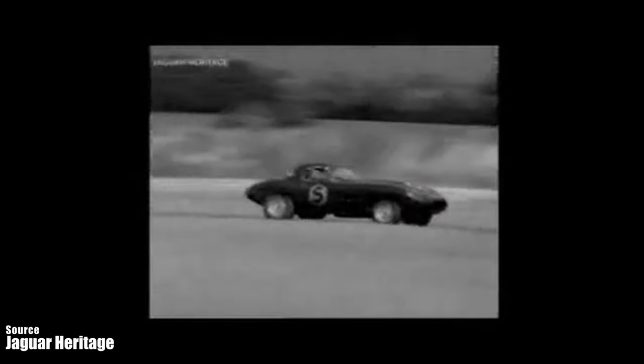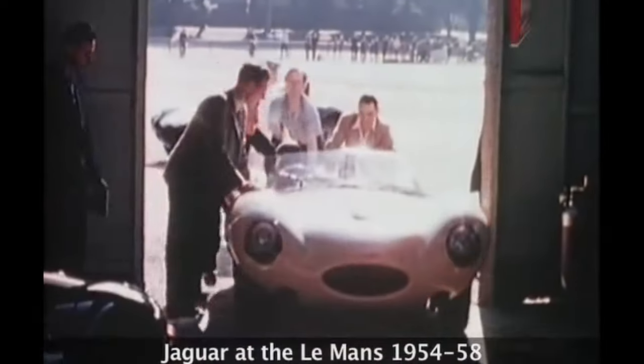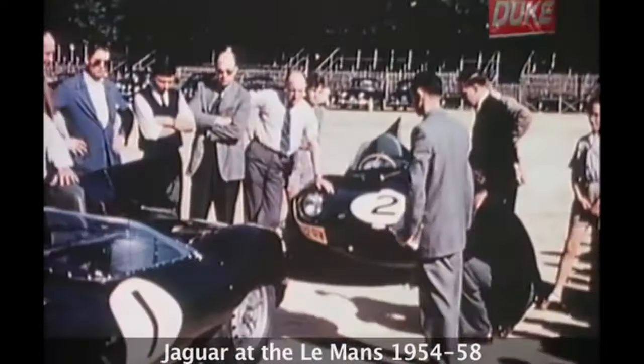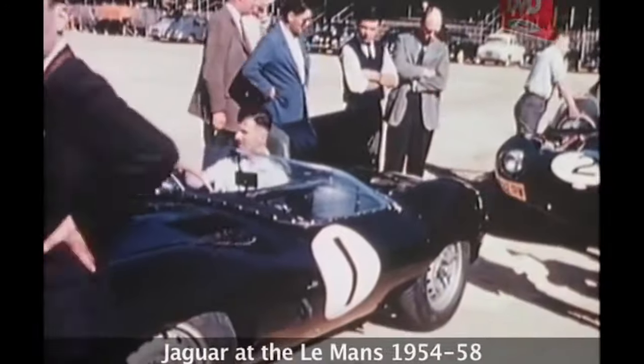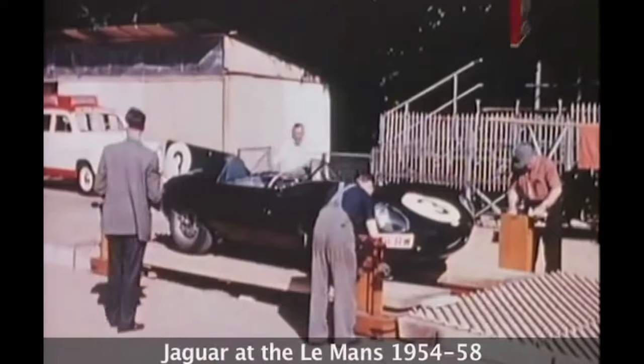The D-type won Le Mans in 1955, 1956, and ultimately in 1957. Sayer applied his knowledge of aerodynamics to create a sleek and elegant shape inspired by the Jaguar D-type racing car, which had won the 24 Hours of Le Mans for three consecutive years in the 1950s — and trust me, that is a very big thing.